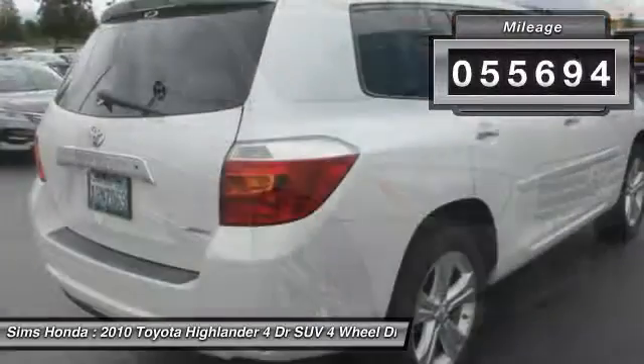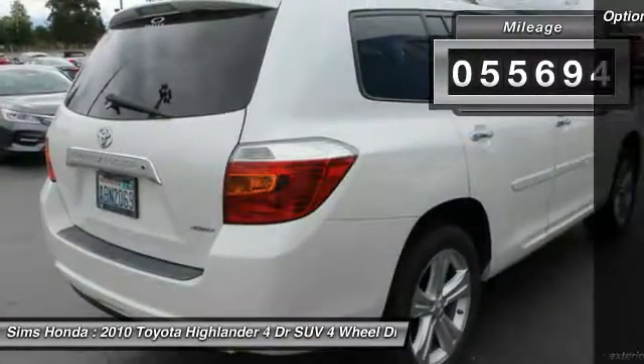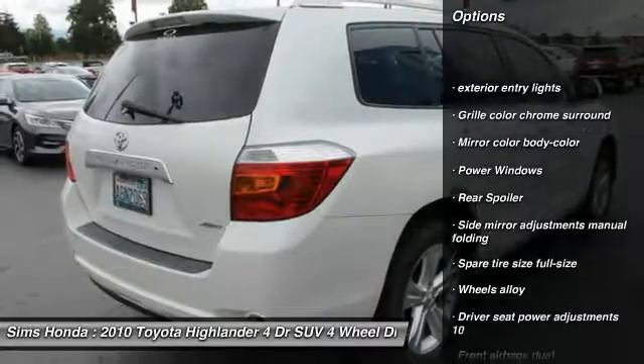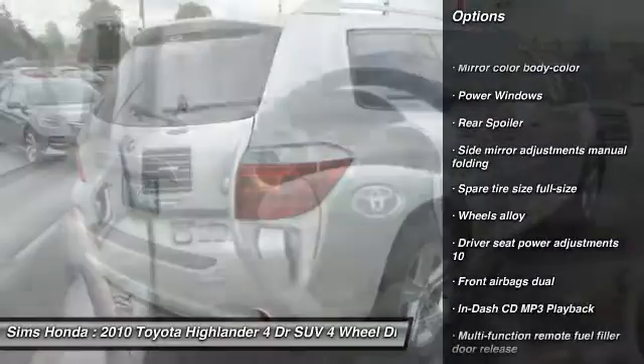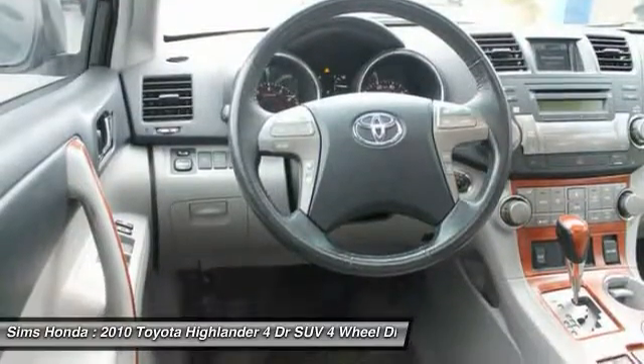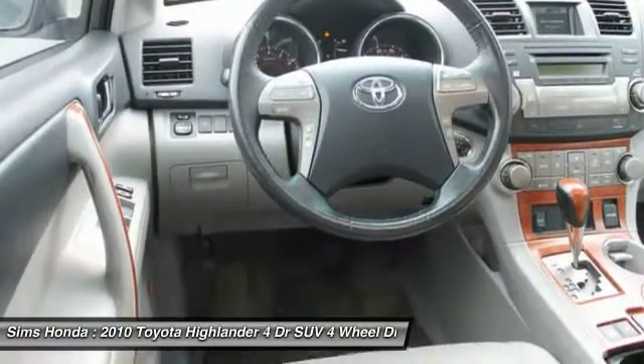This vehicle has less than 60,000 miles. Here are some of this vehicle's great options: all-wheel drive, power steering, cruise control, clock, fog lights, power windows, cargo cover, daytime running lights, push-button start, rear spoiler.